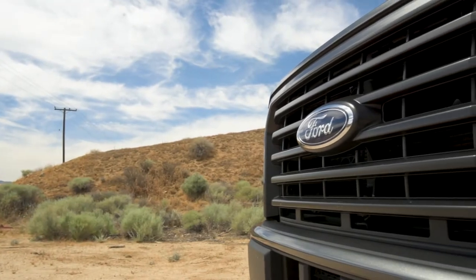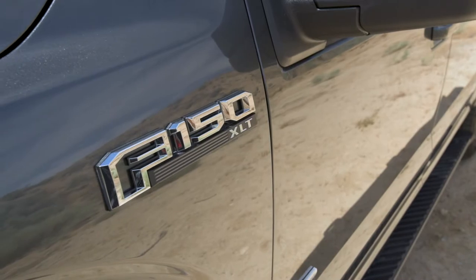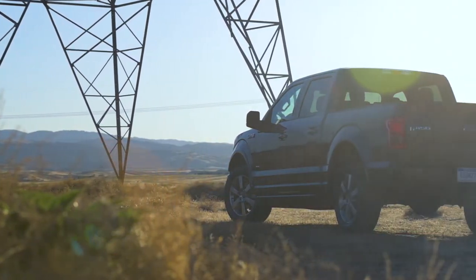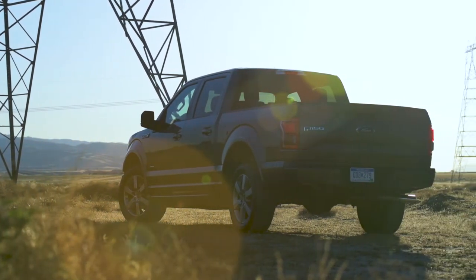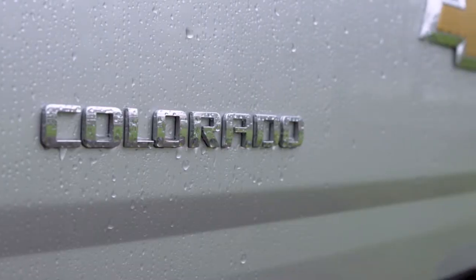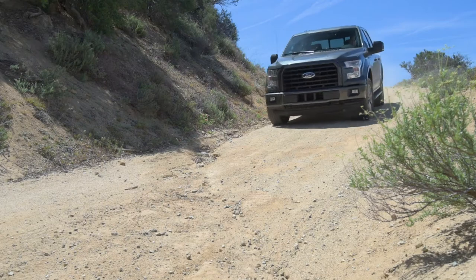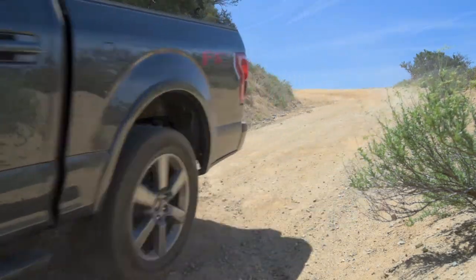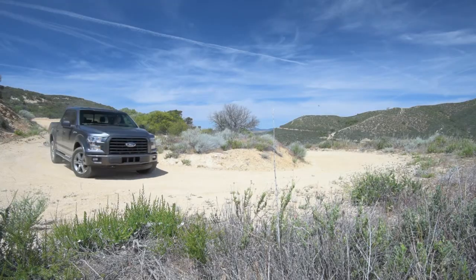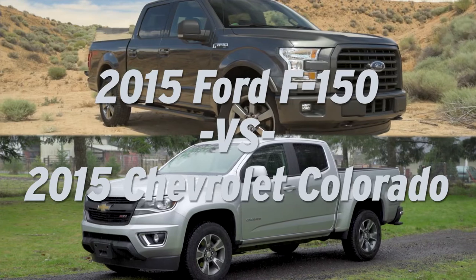The Ford F-150 pickup truck has been the best-selling vehicle of any kind in America for the past 35 years. For the 2015 model year, Ford updated the F-150 to an all-aluminum body. It was in the same year that Chevy brought out an all-new Colorado, the new midsize pickup which was designed to compete with the F-150 for market leadership in the slightly smaller segment. Both these trucks are now appearing in the certified pre-owned and lease-return market, so it's a good time to take a look and see which one is right for you.